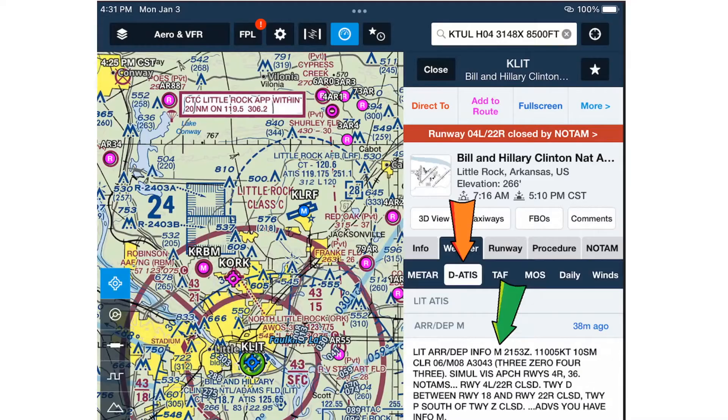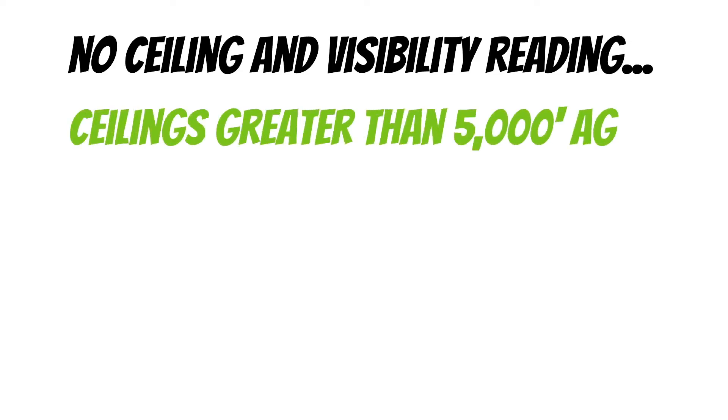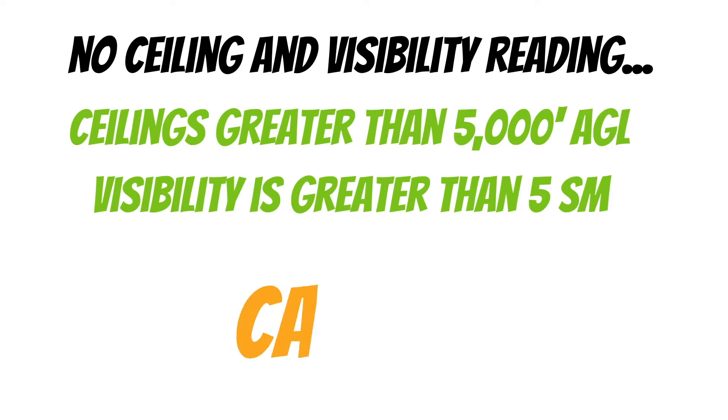Let's go back and take a closer look at the ATIS broadcast. As you can see, the winds are 180 at 8 knots, the visibility is 10 statute miles, and the sky is clear. But sometimes you'll listen to the ATIS and there won't be a ceiling and visibility reading. This sometimes happens when the ceilings are greater than 5,000 feet AGL and the visibility is greater than 5 statute miles. Sometimes you'll hear the phrase 'CAVOK' — that's just letting you know that the ceiling and visibility is better than 5,000 and 5.